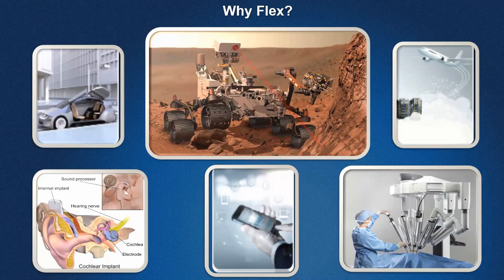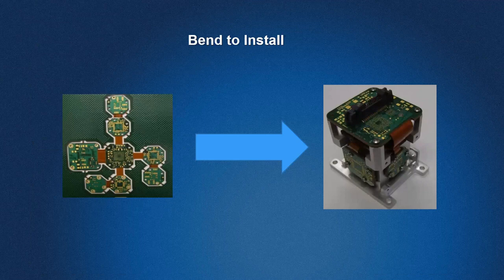A great example of bend install is shown where the board in panel form gets folded and put into a package. Bend install — where the flex is only bent once when assembled — is different from dynamic flex, which might be seen in a printer and is flexed repeatedly. Something flexed less often might be a laptop screen. These represent the spectrum from dynamic flex to occasional flex to bend install.